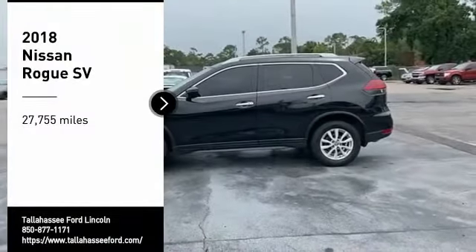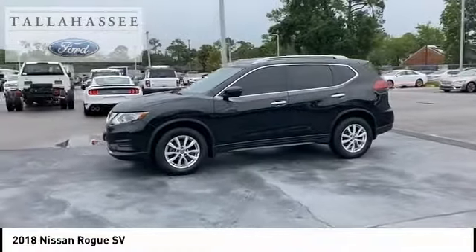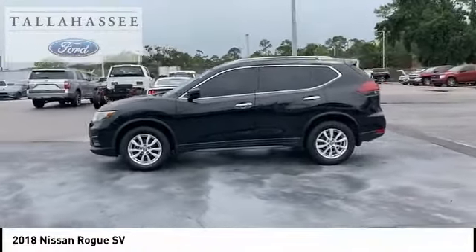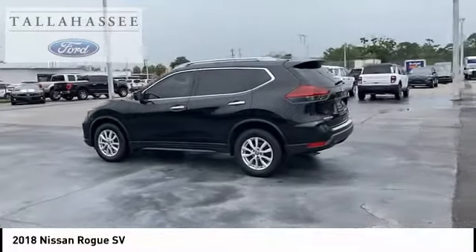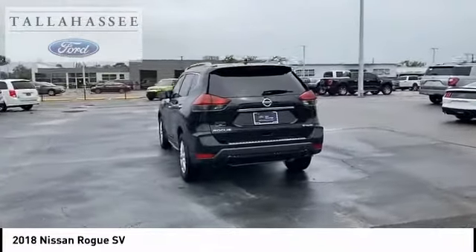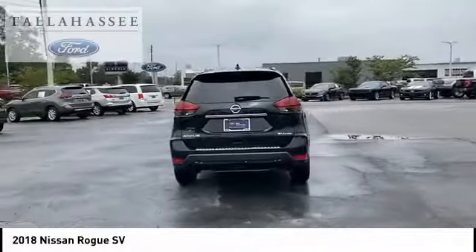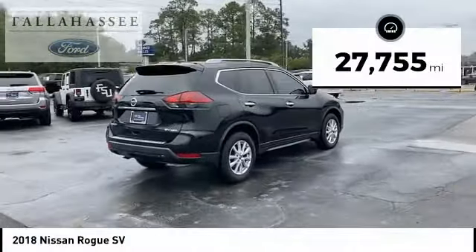Looking for the right vehicle? Check out the 2018 Rogue. The stylish Rogue gets 27 miles per gallon and still boasts nearly 58 cubic feet of cargo space. With a five-star side impact safety rating and confident handling, the Rogue is more than you expect and everything you deserve. This vehicle has less than 30,000 miles.